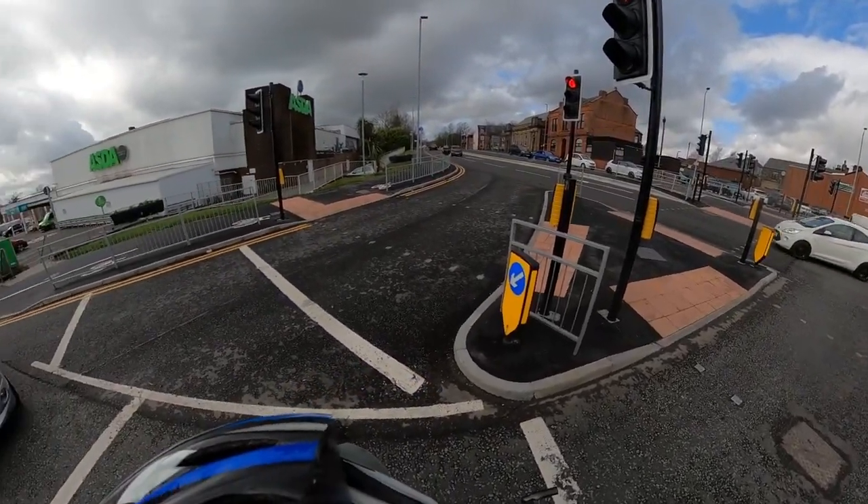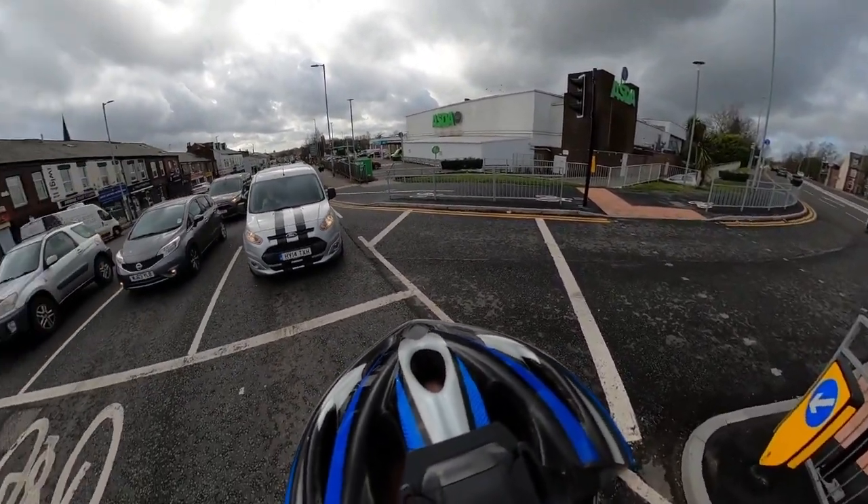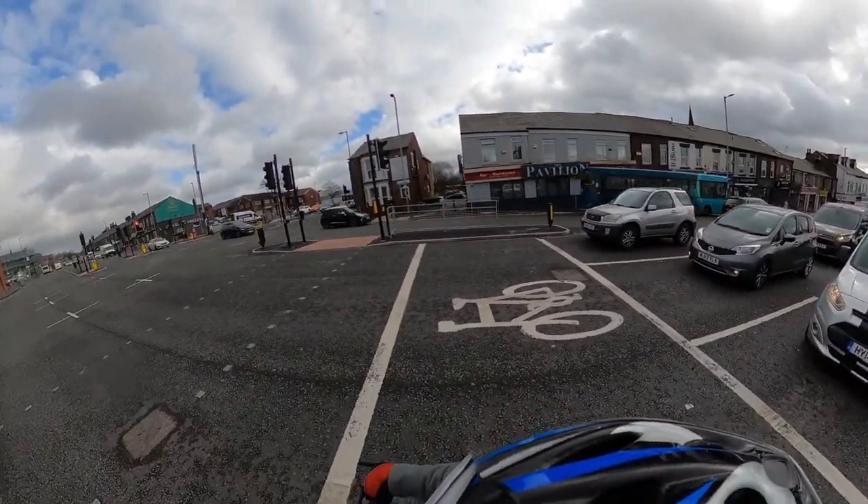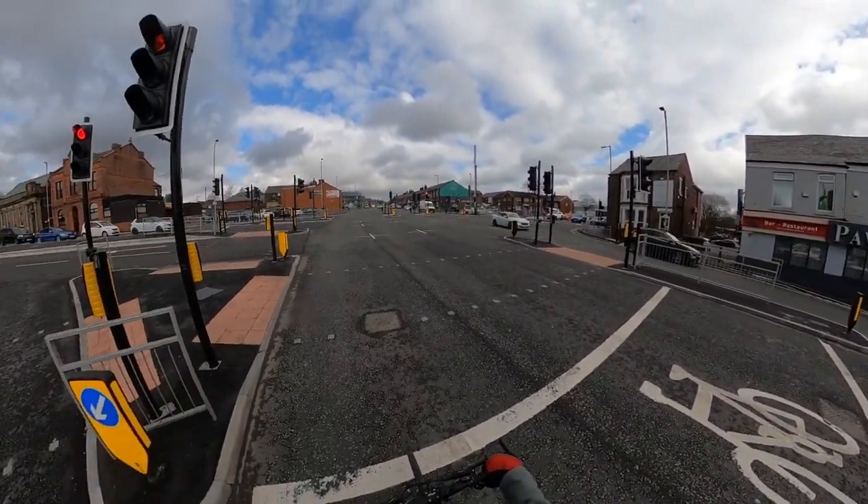This is the large, very busy junction at Astley Bridge, where over a million pounds has just been spent on completely rebuilding the whole junction — probably not to the benefit of anyone, to be honest.